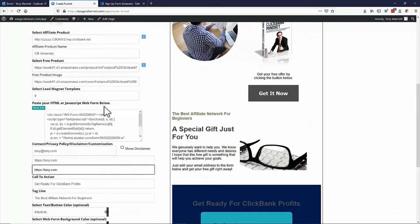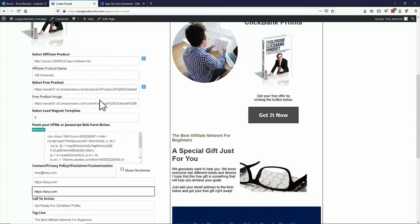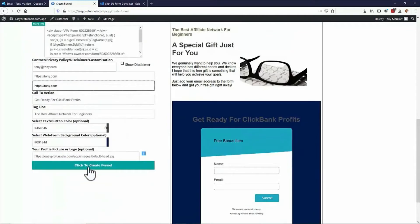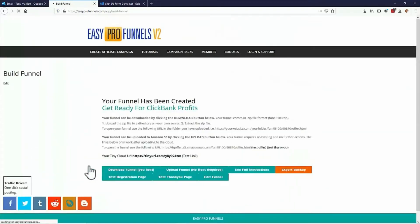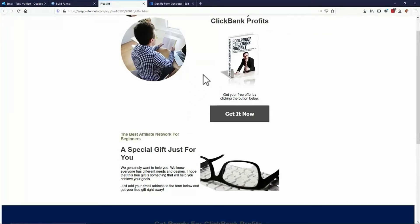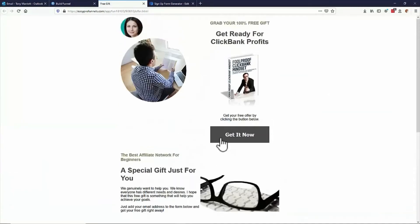Everything else is done — everything is, of course, editable. I just want to show you how quickly that can be done, and really, you're now done. So I can click and create that funnel and we go to the build funnel phase. Now I can test the registration page — and there enough, there's the registration page coming up for me.